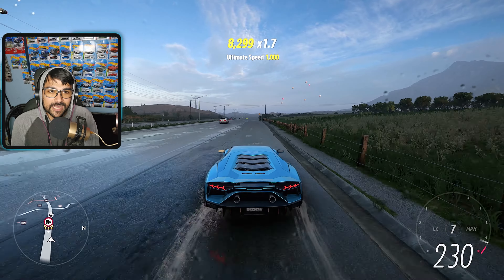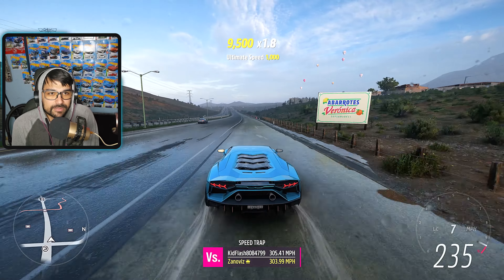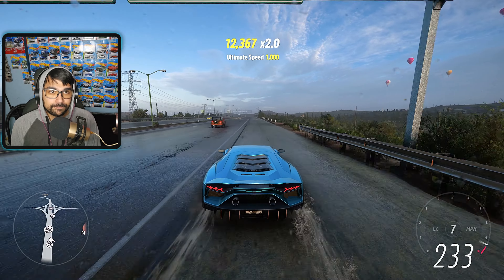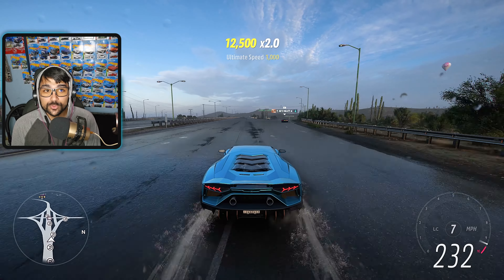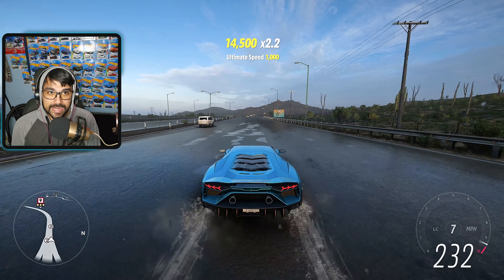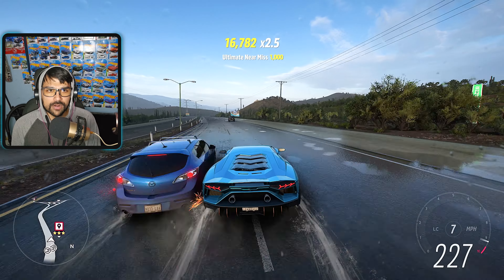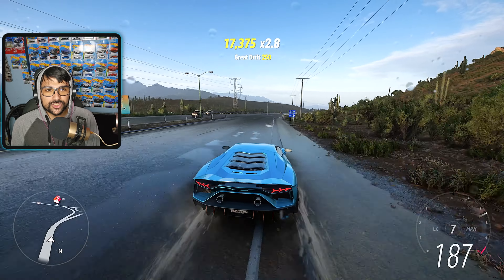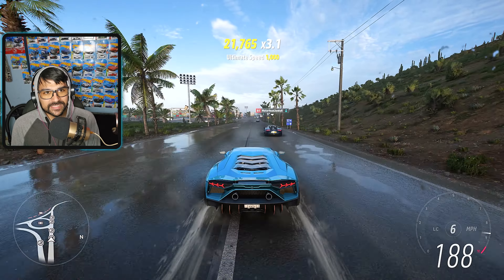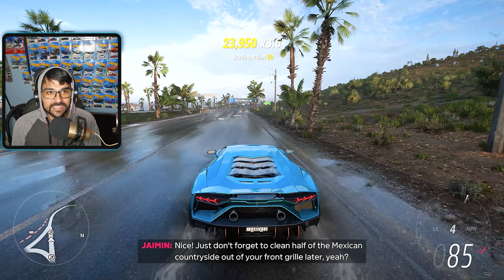A lot of people are upset about another Lamborghini in the event store, but I don't mind — I like any car in this game. We hit 235 mph downhill. Let's see how it handles corners at this speed in the rain, which will hurt grip. That first corner at around 230 mph — it handled it really well. That is very impressive.